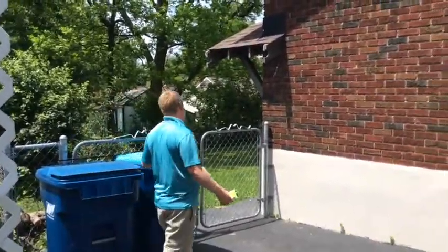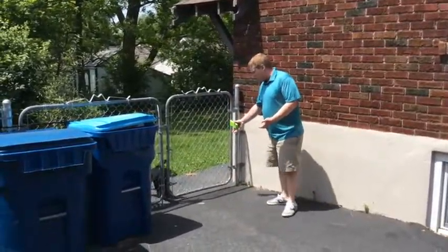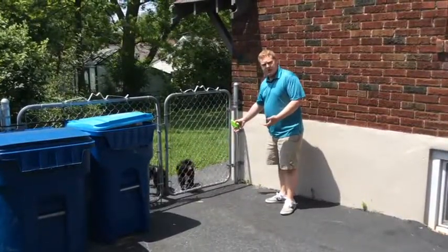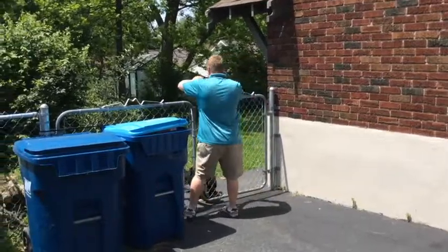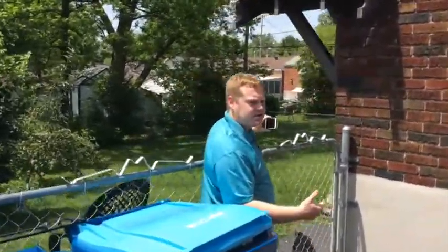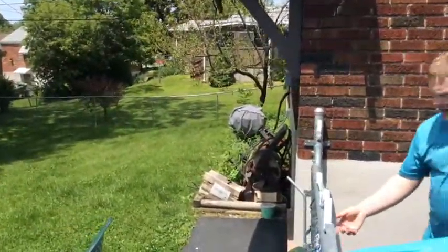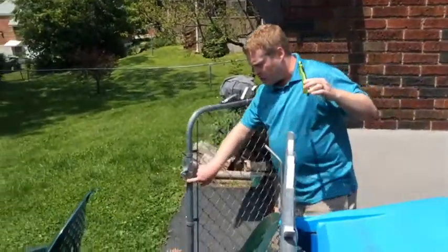Now oftentimes you'll come here to the back and there's a fence. If you can't get in — say there's a dog that's going to bite you — you're going to have to go ahead and just kind of lean over and get as good of a shot as you can of the back of the house. You're also going to want to try to get a shot of that air conditioner as well. Now this is my house and these are my dogs, so we're going to go ahead and walk in.